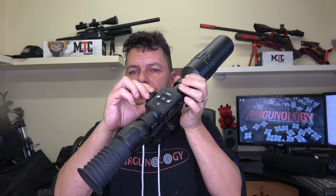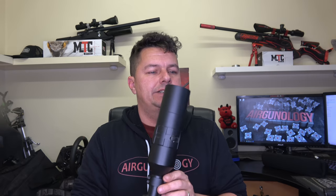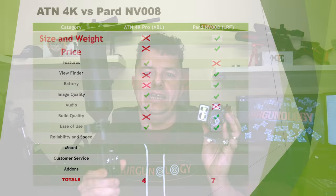Ease of use: they're both fairly easy to use. The ATN's menu systems can get a bit awkward — there are so many menus that for simple options you're going in a menu, out a menu, changing your profile, back out the menu, et cetera. The PARD doesn't have as many features or menu systems, so it just seems easier to use. Both struggle with button memory at night. I'm calling ease of use a draw.